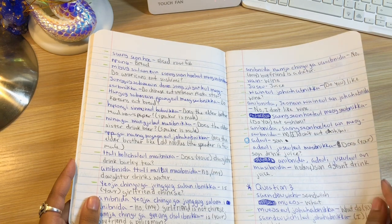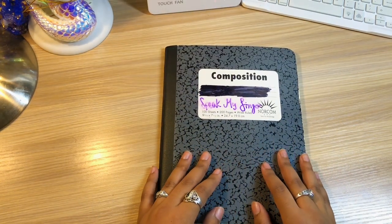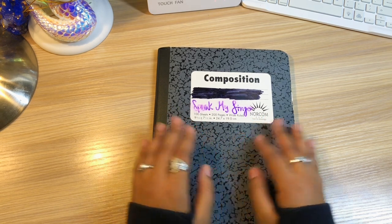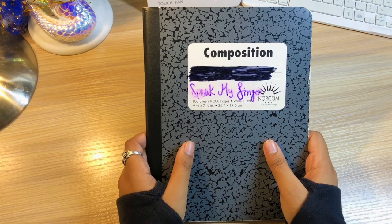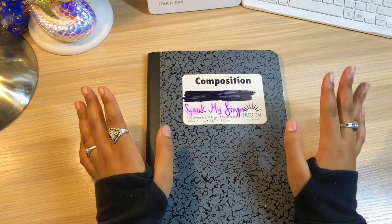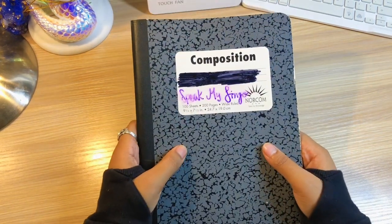I would recommend getting a notebook and getting an app that you trust. Overall, my tip for sentence forming is: first understand that Korean sentences are formed with subject, object, verb. Verbs are always at the end. When you're a beginner in the language, I recommend figuring out the sentence structure very early — alongside learning the alphabet and everything. This is the first notebook, and this is what I did with LingoDeer.